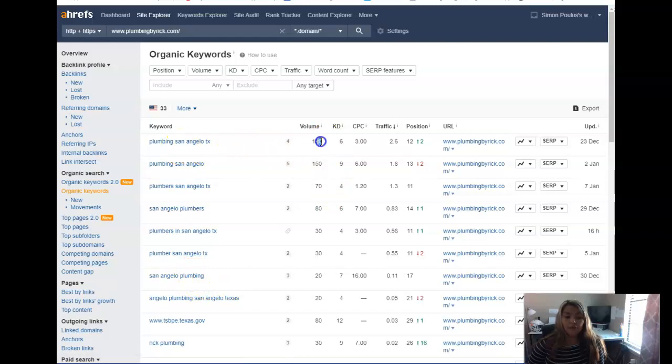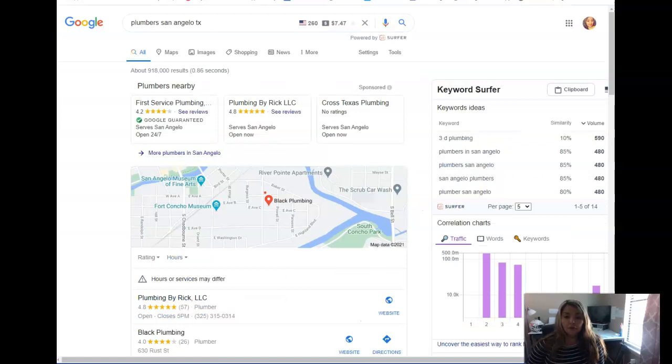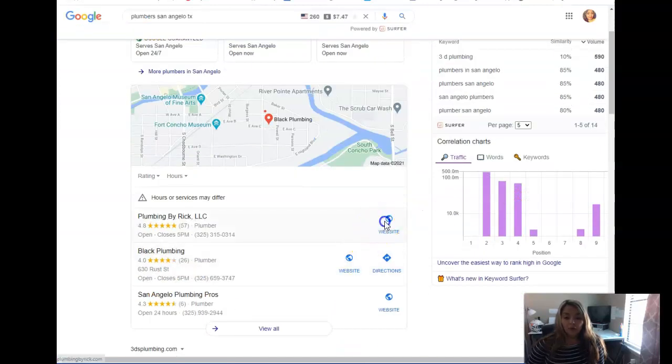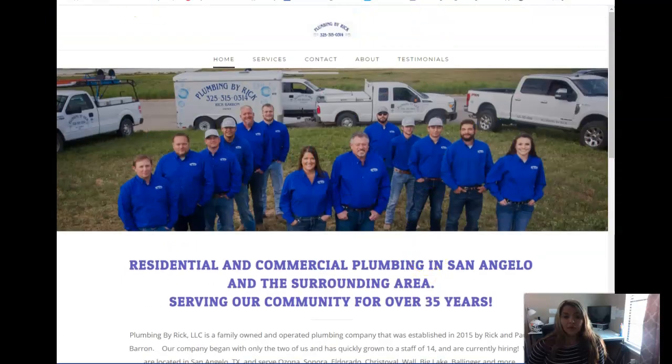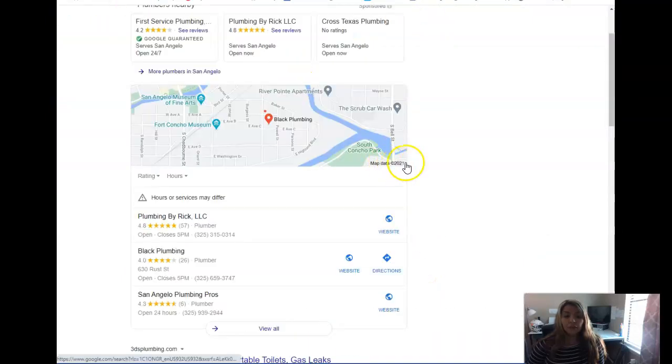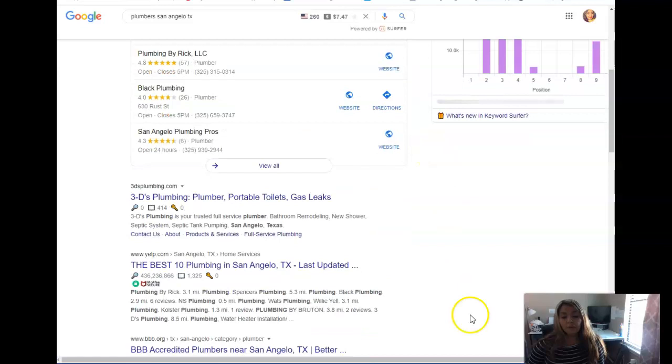If we look more in depth at the keywords — these are the words people are searching for. 150 people a month are searching for 'plumbing San Angelo,' so you want that integrated into your site so people can find you. We'd love to help you out. You can contact us at 806-790-8753. My name is Angelica, reaching out on behalf of Mark — can't wait to hear from you, thank you.